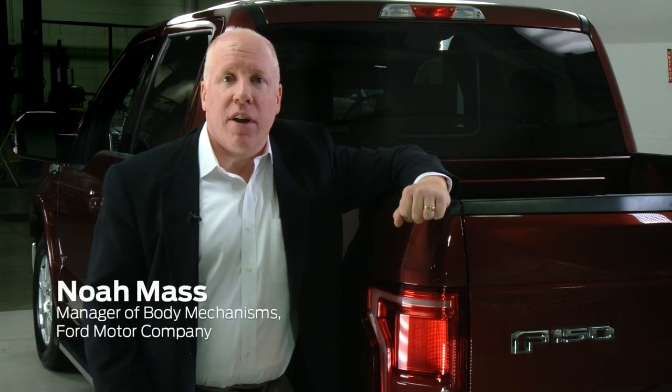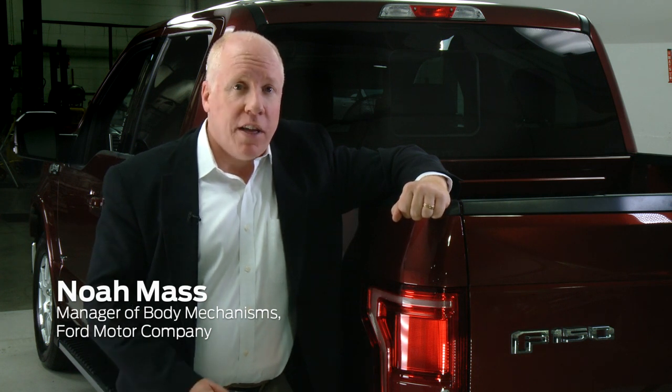Hi, I'm Noah Mass with Ford Motor Company and I'm here today with a 2015 Ford F-150 to talk about the really cool power sliding back window. Let me show you how it works.